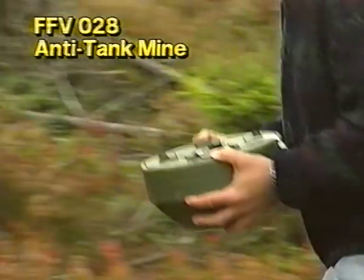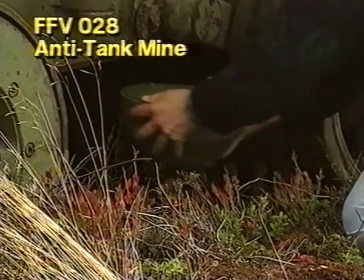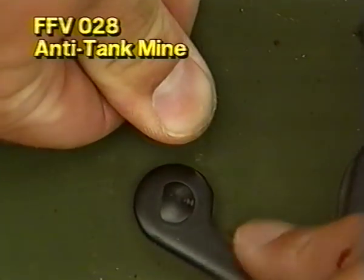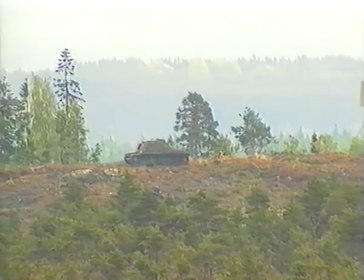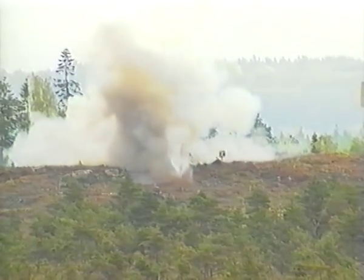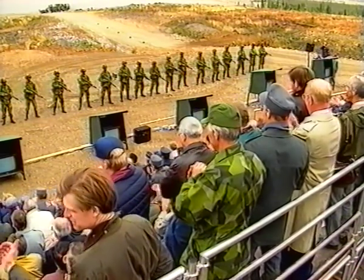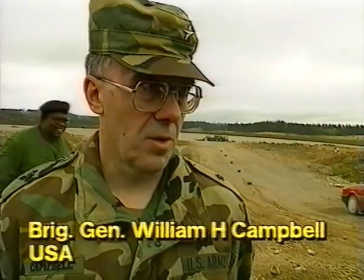The FFV-028 anti-tank mine, with full-width attack capability and hollow charge, was now placed under a tracked assault gun. The picture speaks for itself. Fire! It was a very impressive display of firepower.